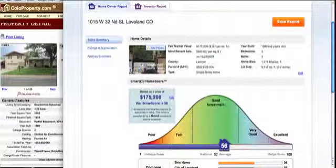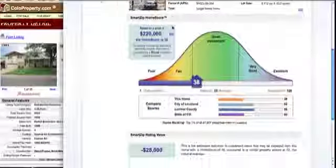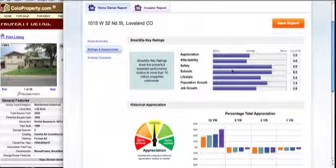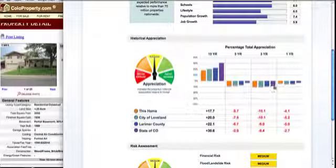That's without changing it for rent. Let's change this to what the seller has it on the market for — $220,000. The homeownership score went down, but look at the investor score: it didn't change that much, it's still at 50. The appreciation of this home isn't as good as the city of Loveland or Larimer County. This is a nice report — it shows affordability, safety, schools, lifestyle, 10-year and 5-year appreciation percentages. Over the last 3 years we had more of a negative for this home, the city of Loveland, Larimer County, and the state of Colorado. But look at what's going on this last year — we've come up much more than the 5-year trend.